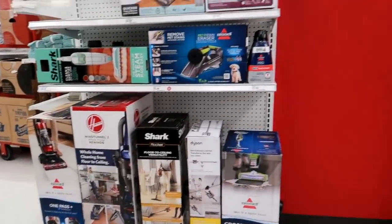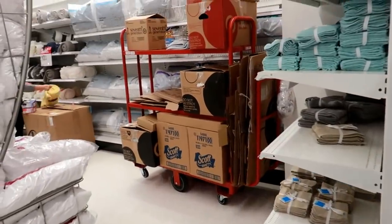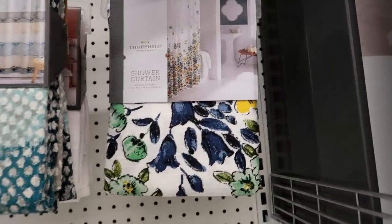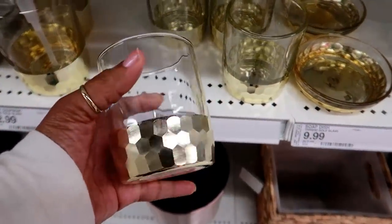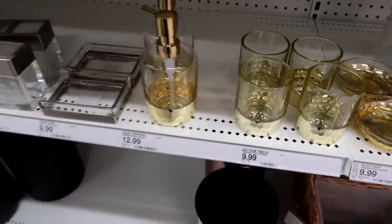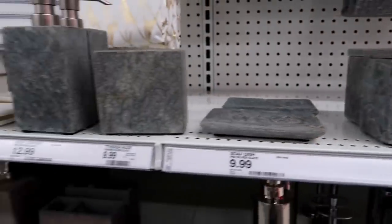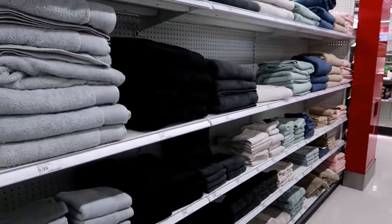Back here by the elevators is vacuums, towels, and pillows. Then the bathroom stuff — oh, that's pretty. Look at that! This is the bathroom stuff and then you have the towels.